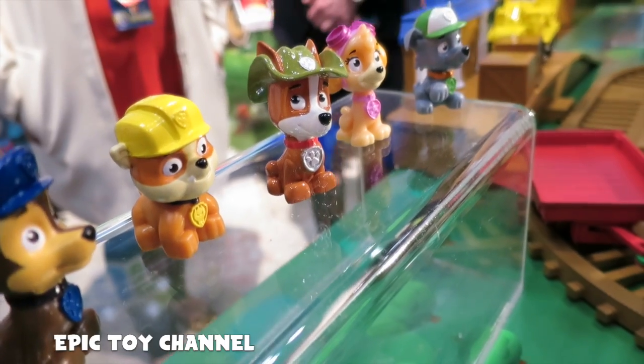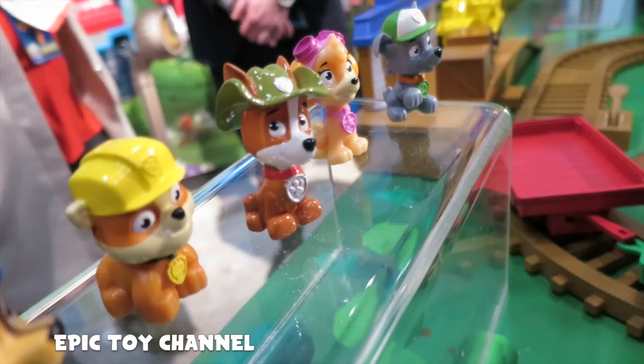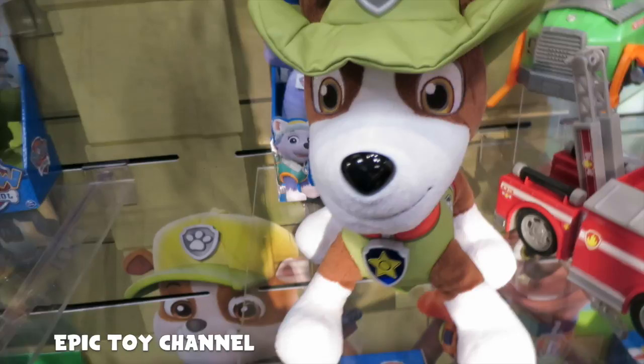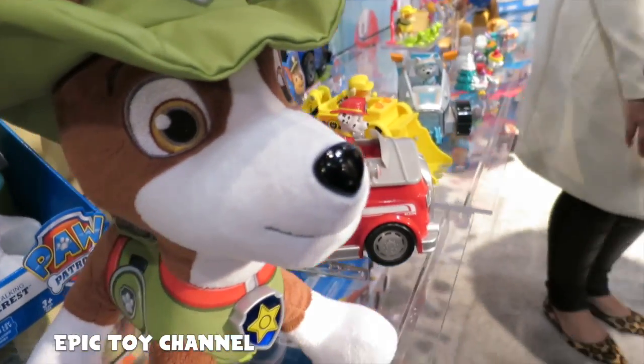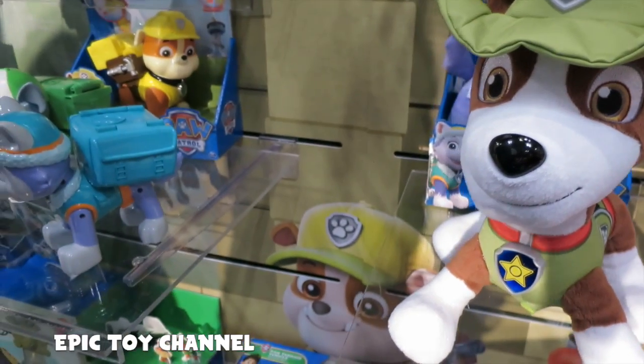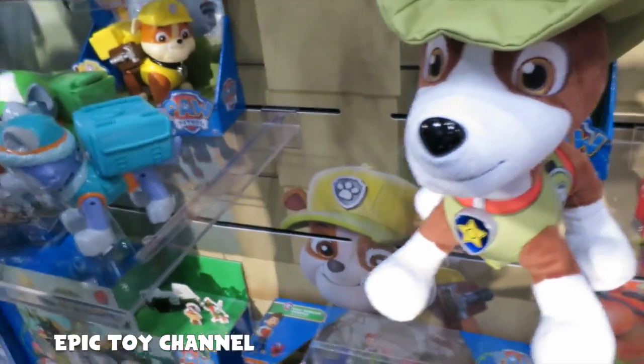He's trying to help his Paw Patrol pups. That is awesome. No one knows what he sounds like yet — Tracker will talk and light up. He says 'hola amigos!' Unfortunately we don't have the sound bites yet, but he's got more to be revealed. So cool — hola amigos!